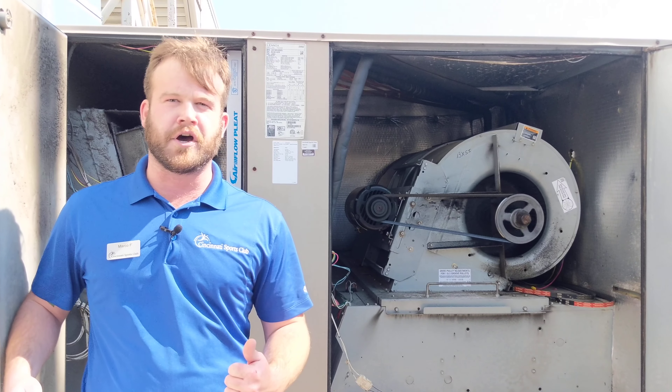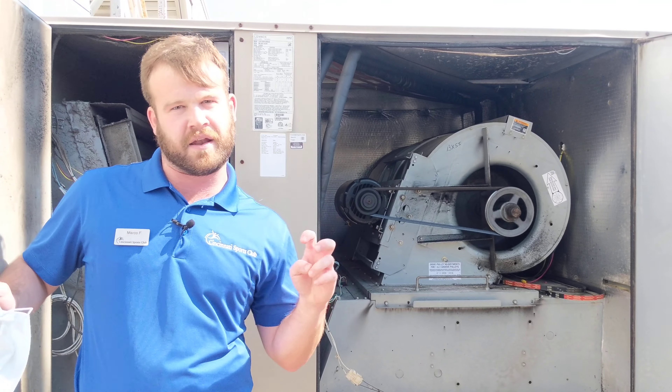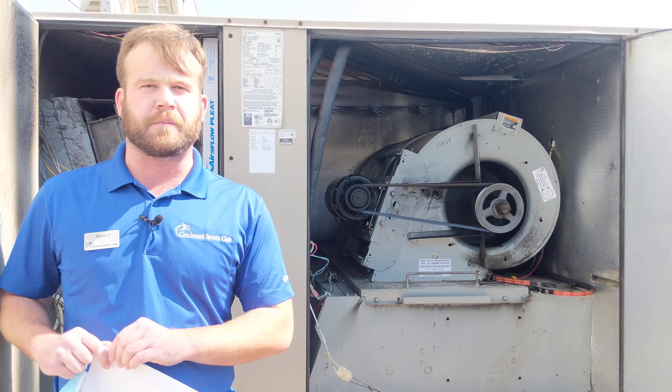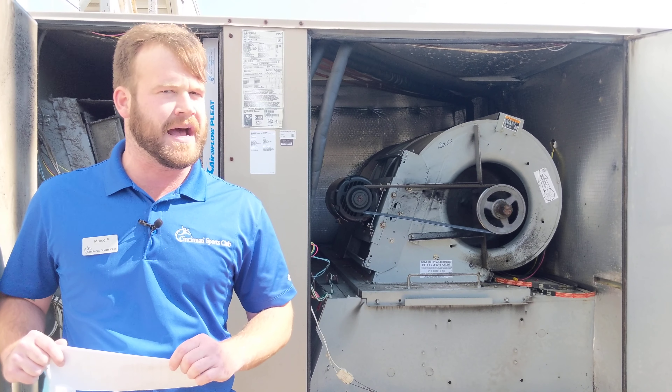Another thing worth noting is that these are MERV-10 rated filters, which means they filter more than an N95 mask will.